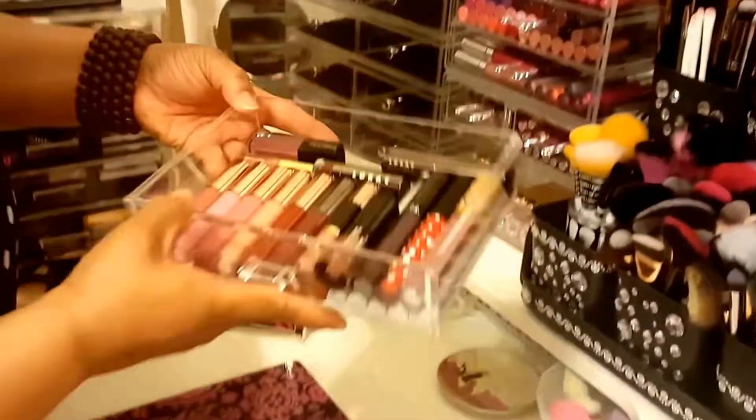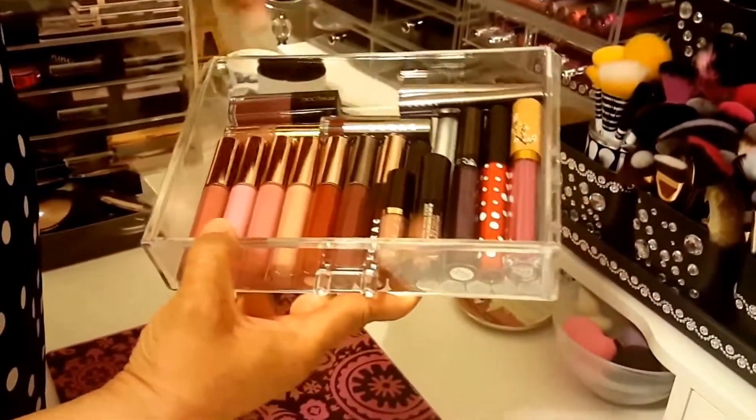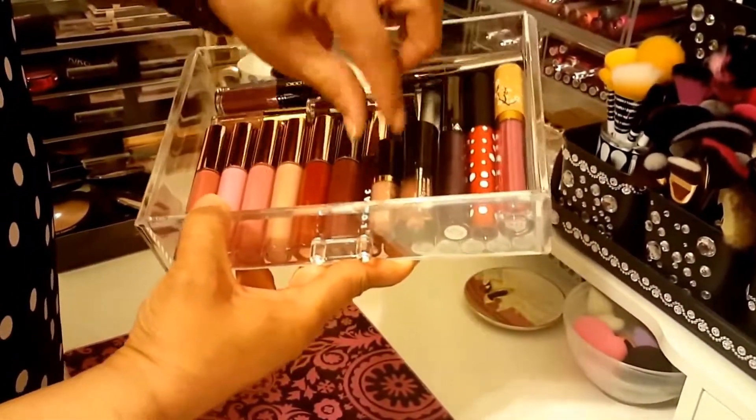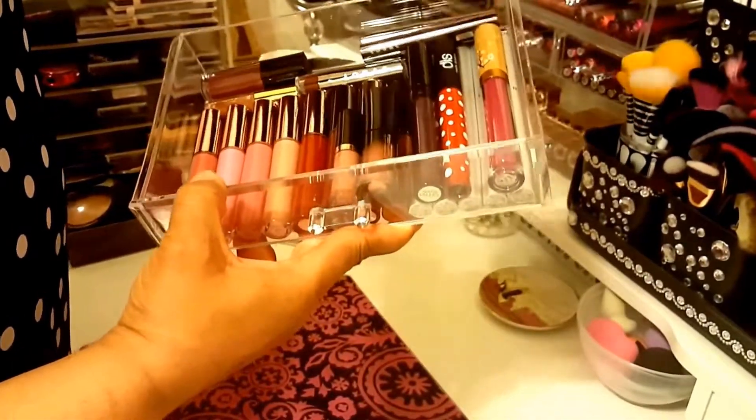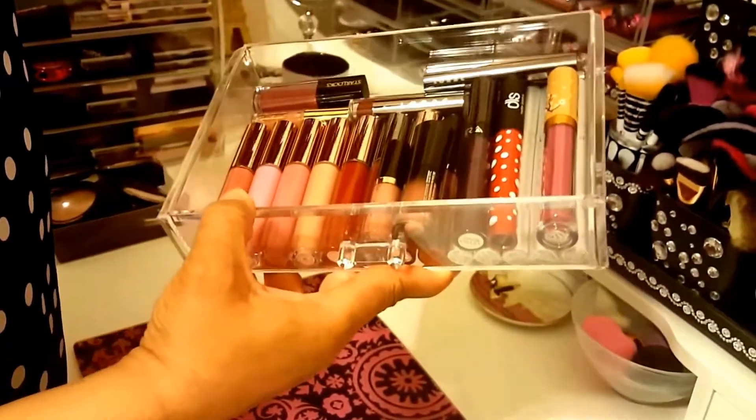Right here I have my high-end lippies, which are Lorac, Tarte, Bugsun, Ofra, stuff from BoxyCharm - mostly Lorac in here.